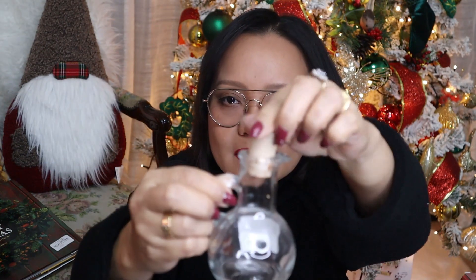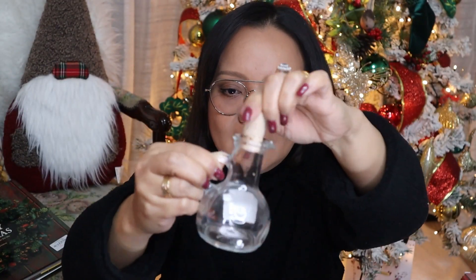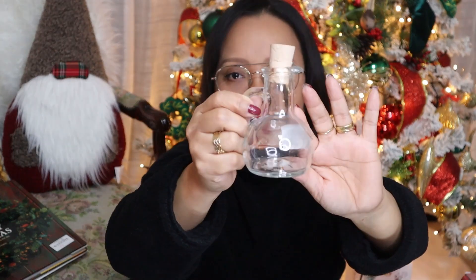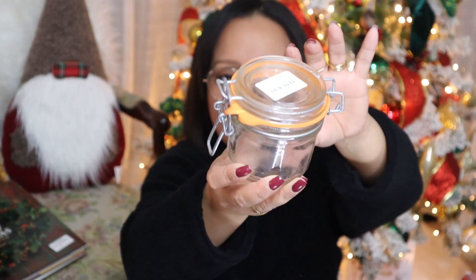A couple more items — this little bottle with a cork lid for £1. My husband suggested using it for extra virgin olive oil or sawsawan, which is a Filipino term for homemade dipping sauce. I also picked up another canister jar for £1. And last but not least, also £1, a pair of hoop earrings — brand new, not even used. Let me just put them on to show you what they look like.